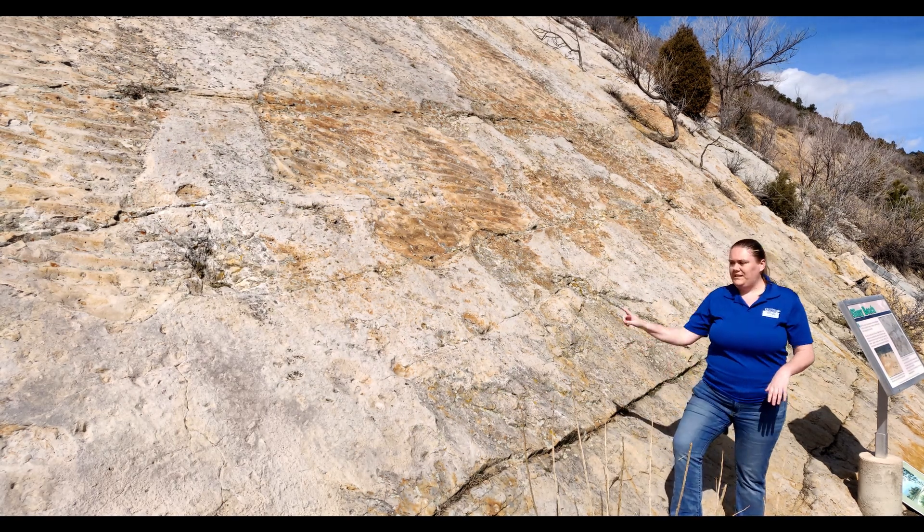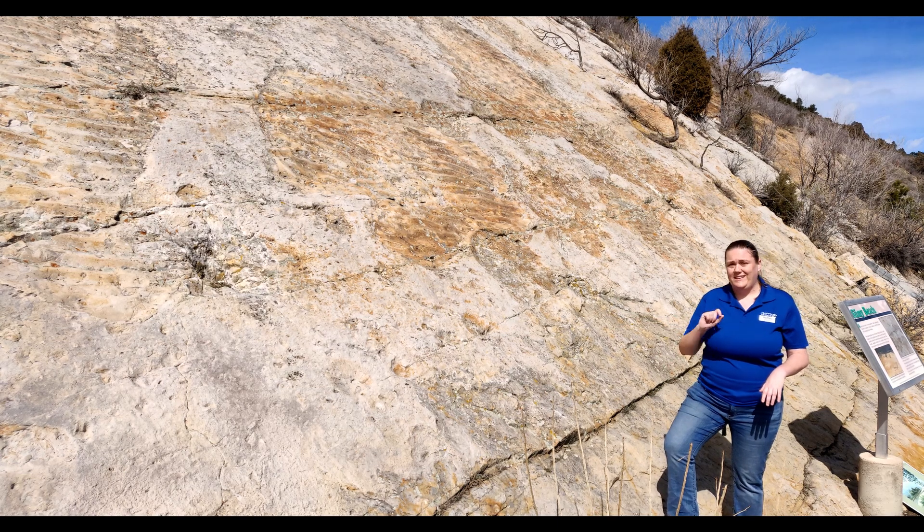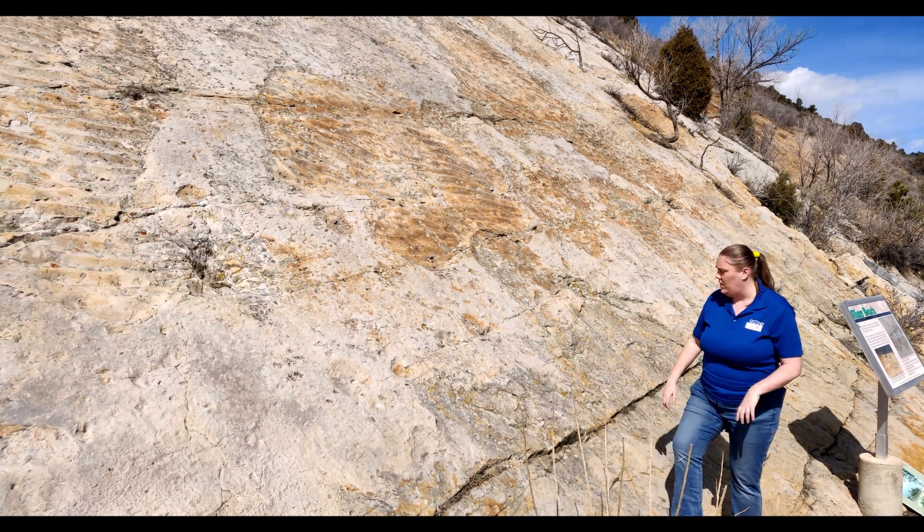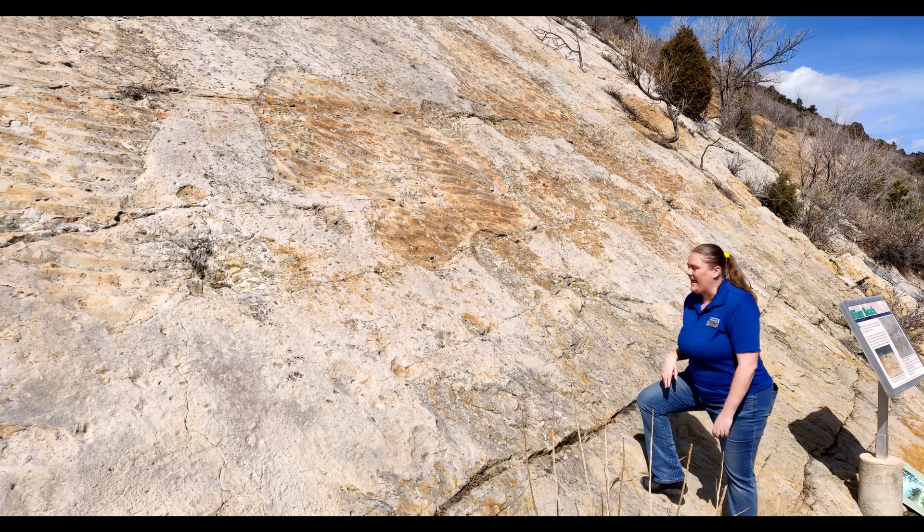But this surface in a lot of areas is not stone — it's actually a fossil, which is really cool. This is an algal mat.